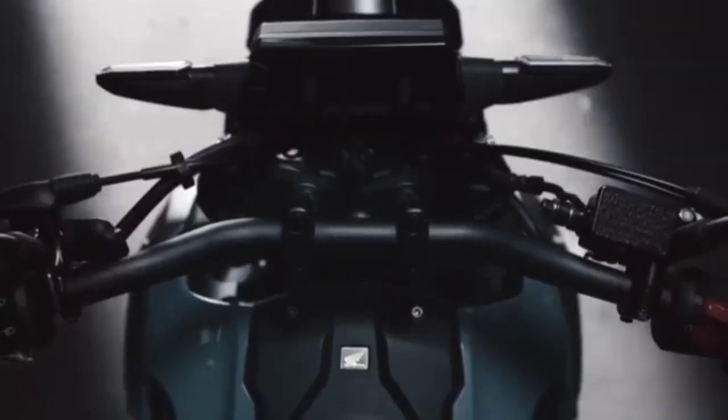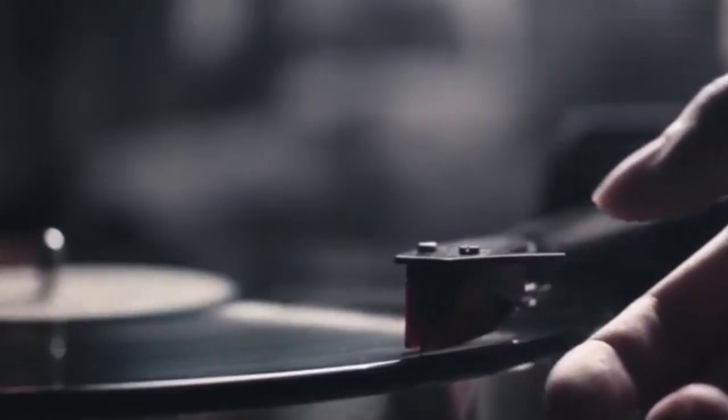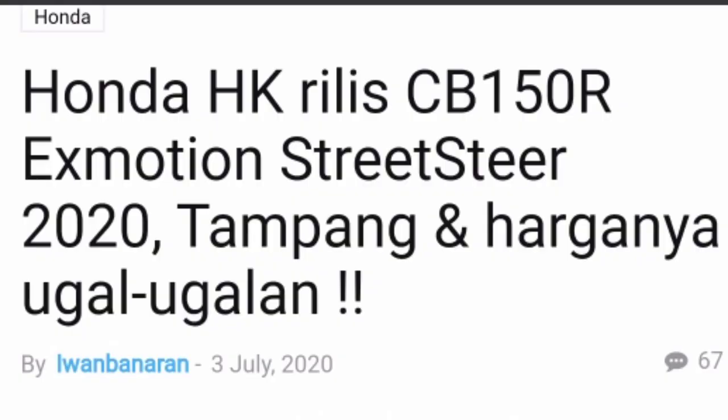Assalamualaikum warahmatullahi wabarakatuh. Welcome back to my channel Maspro. Edisi kali ini gue pengen ngebahas seputar motor terbaru dari Honda. Honda merilis CB150R X-Motion Street Steer 2020.